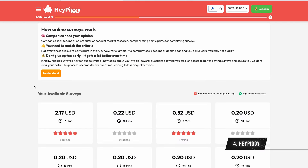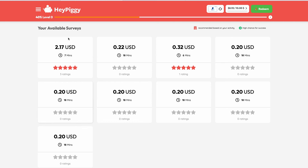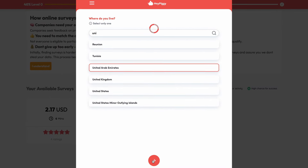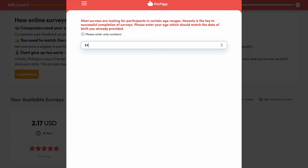Moving on to app number four, we have heypiggy.com. Just type heypiggy.com on your browser and it will take you to this page. This website pays you for doing short and simple surveys. Their surveys pay really well, and every single day you will be given a ton of different surveys to take on your device, paying anywhere from a couple of cents to over two or three dollars. The surveys are short and easy to take so you will not have to spend the entire day here.